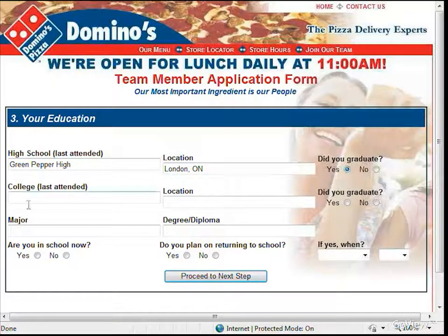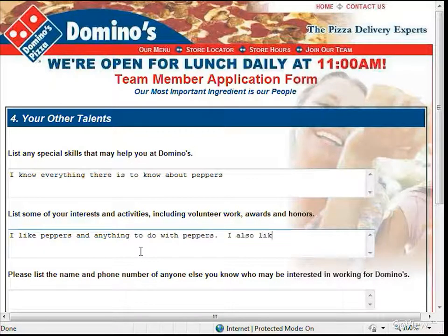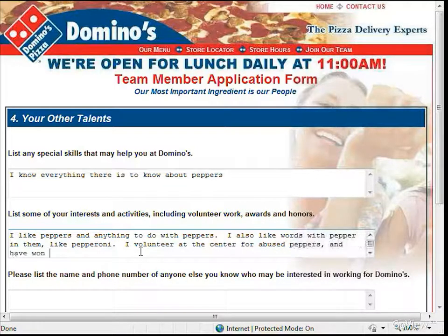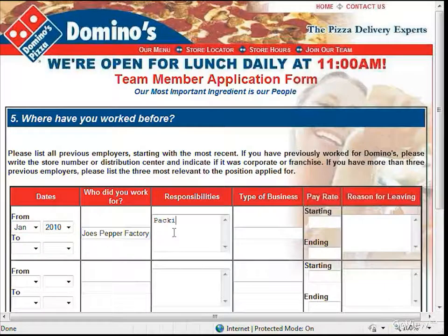Domino's Pizza of London, one of the oldest and one of the most successful Canadian franchises, has been using our software for three years now. In London, they have completely eliminated their paper applications and use the online system exclusively to support the staffing needs of their six locations. To date, our software has successfully processed over 1,200 applicants and saved Domino's London countless hours and wages in sorting through, filing and eventually shredding paper applications and resumes.